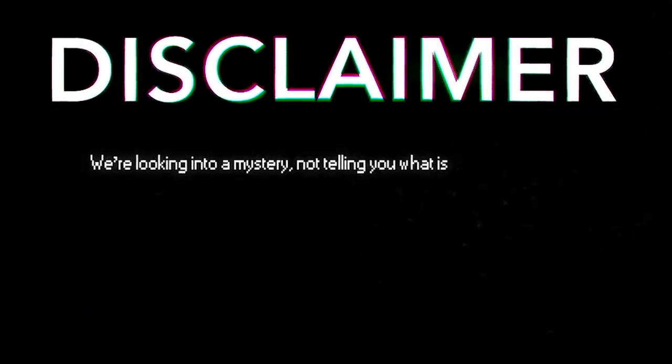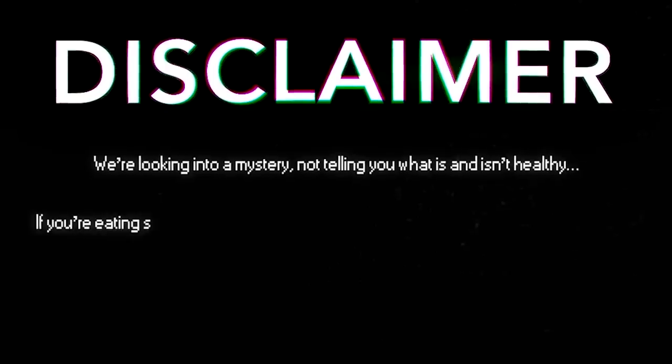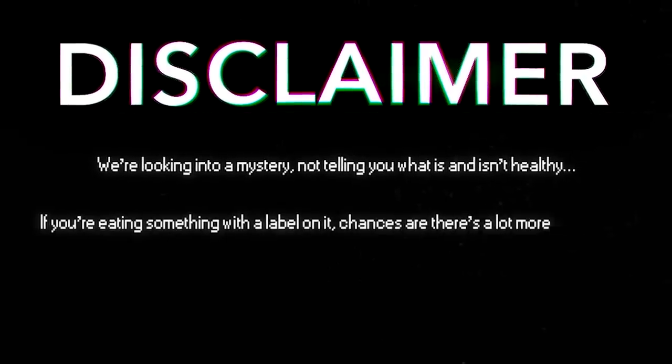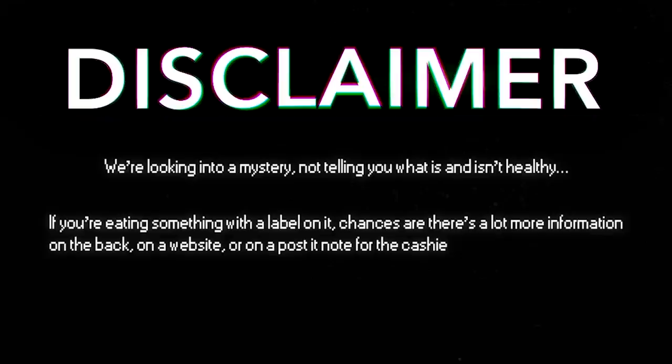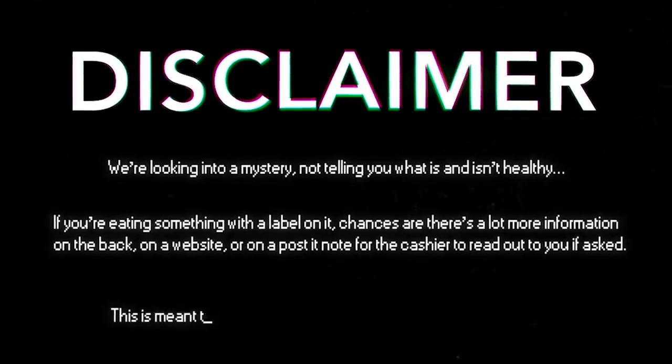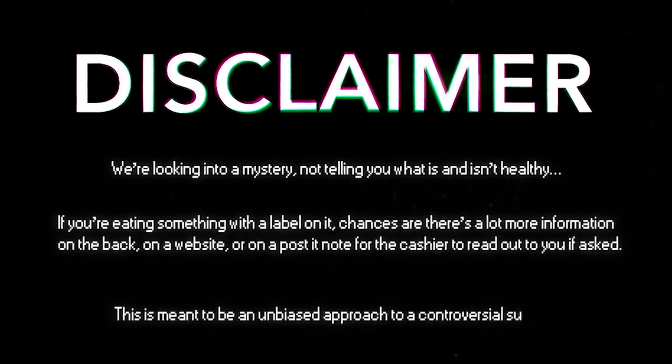We're looking into a mystery, not telling you what is and isn't healthy. If you're eating something with a label on it, chances are there's a lot more information on the back, on a website, or on a post-it note for the cashier to read out to you if asked. This is meant to be an unbiased approach to a controversial subject. With that out of the way, let's get into it.